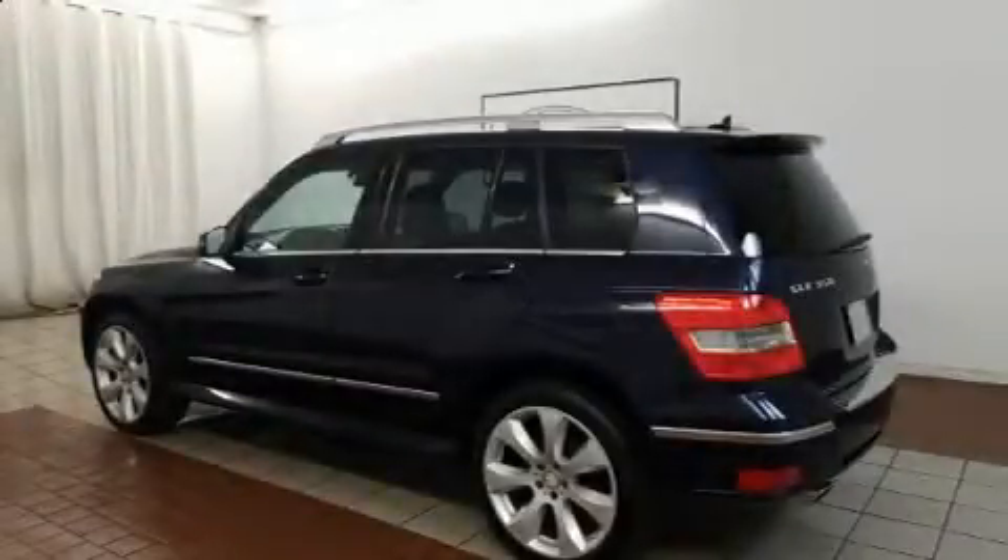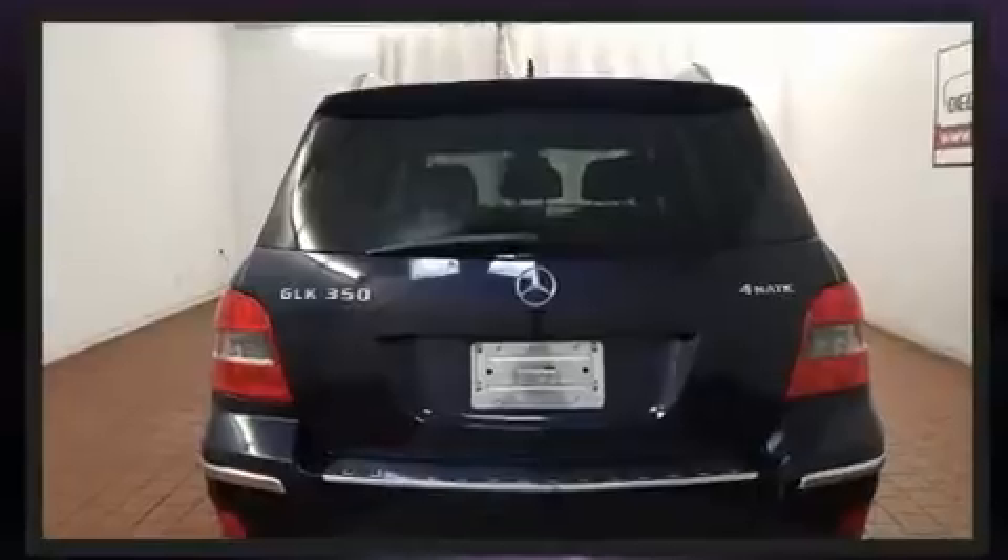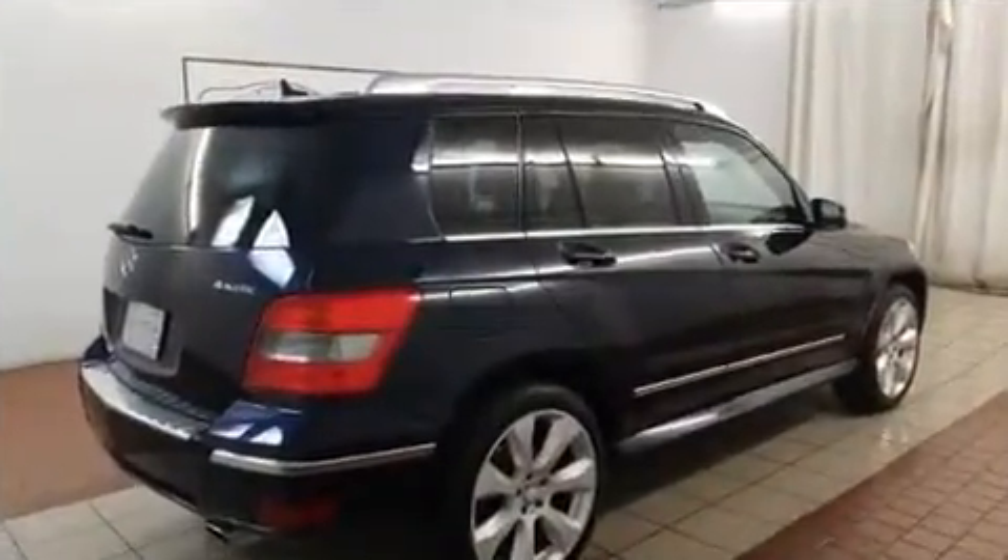Sensibility and practicality define the 2010 Mercedes-Benz GLK class. Under the hood, you'll find a six-cylinder engine with more than 250 horsepower. And for added security, Dynamic Stability Control supplements the drivetrain.